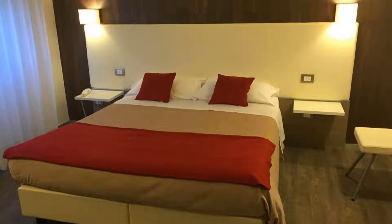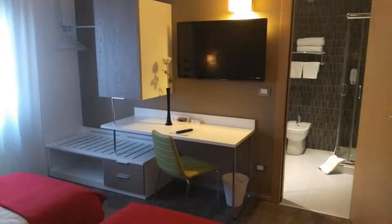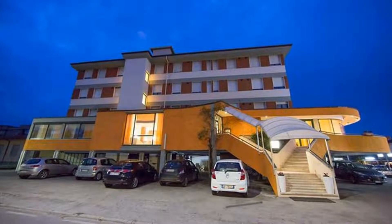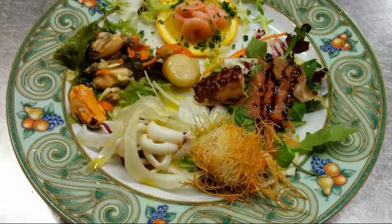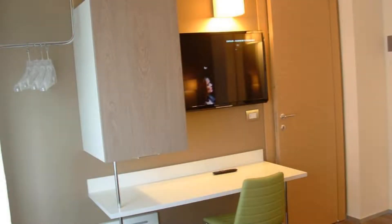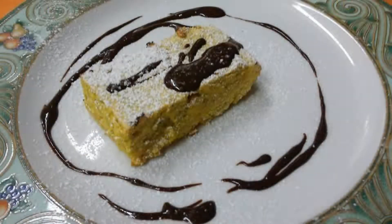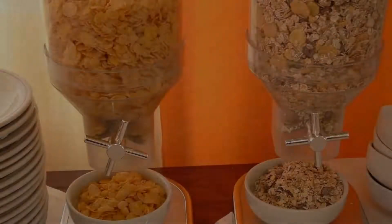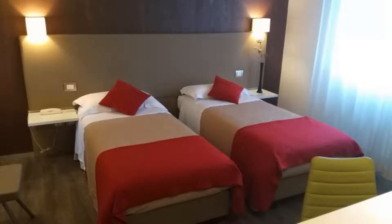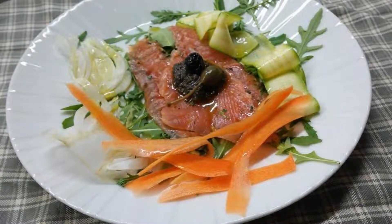There is one type of room available on booking.com. You can book online and enjoy it. The hotel expects major credit cards and reserves the right to temporarily hold an amount prior to arrival. If you have already stayed in this hotel, please share your experience in the comment box. For booking or more details, see the link in the description.